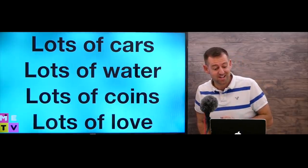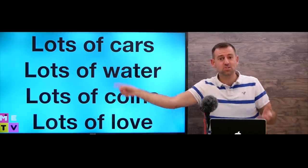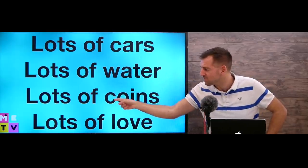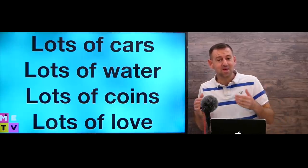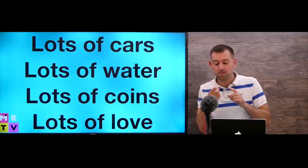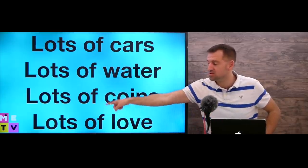Now the secret I want to tell you is that you can forget about 'much' and 'many' and just use 'lots.' You can use 'lots' in every situation — isn't that exciting? Lots of cars, lots of water, lots of coins, lots of love. That makes your life so easy! This tip will really help you because it does two things: it's easier, and it's more natural because native English speakers talk like this.